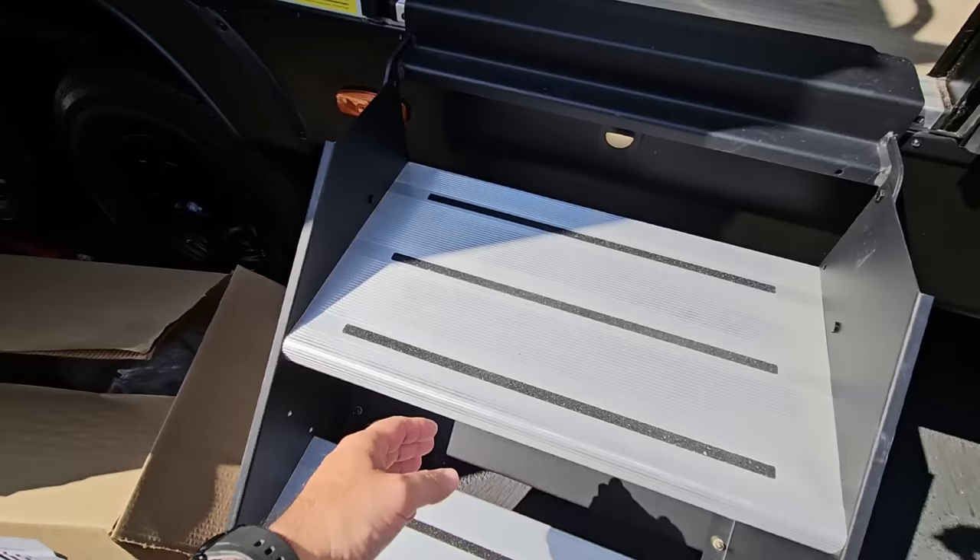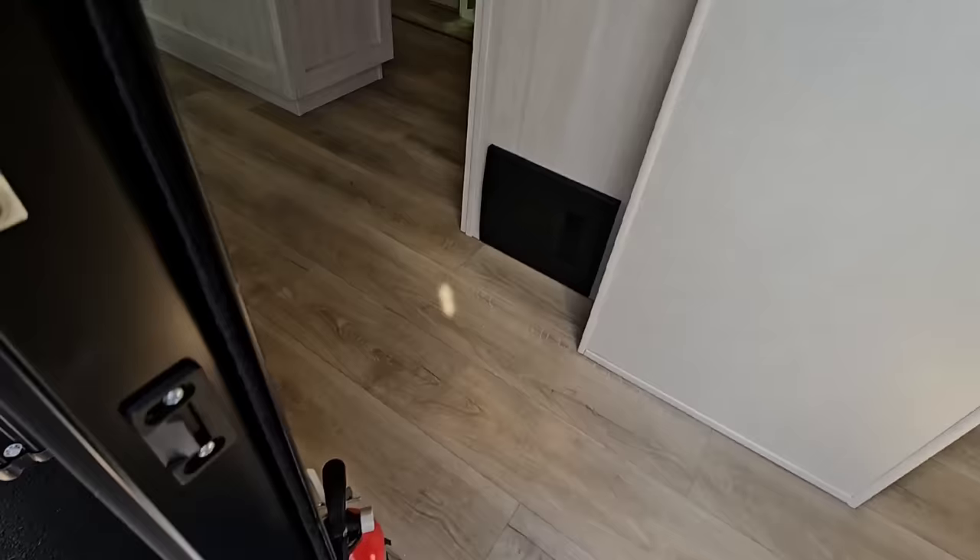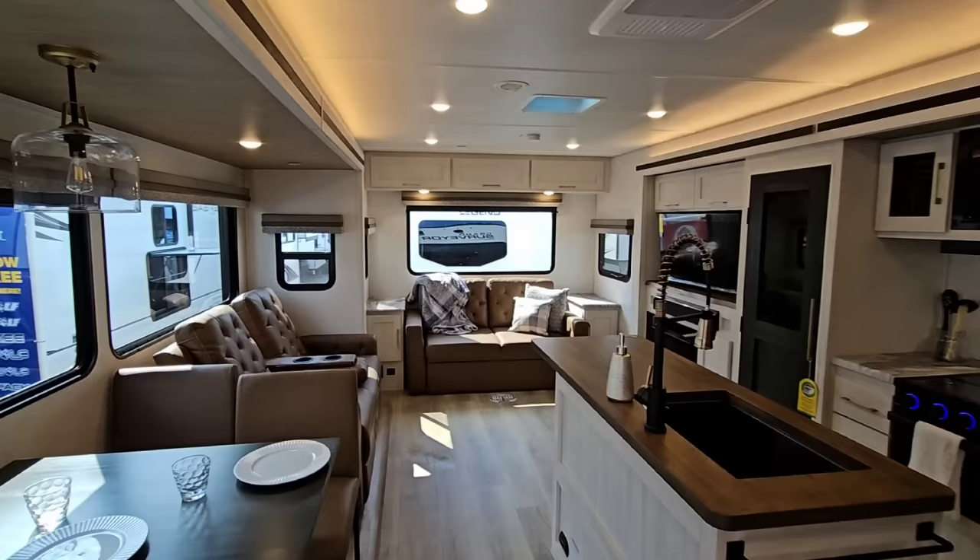We have the Lippert solid steps — the wider version — which gives you a really nice wide platform. There are a lot of stickers on the side, and I love that it has Goodyear Endurance tires. Let's check this thing out.